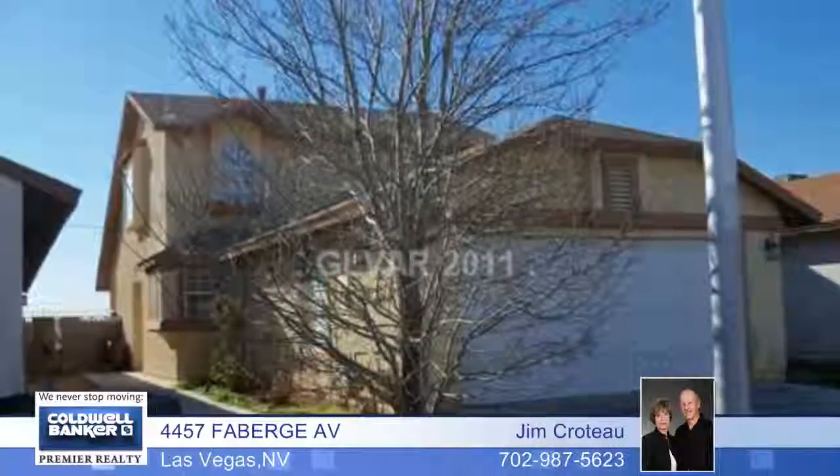Here's a wonderful opportunity for an owner-occupant or an investor. This home has a great floor plan but it needs a little TLC.